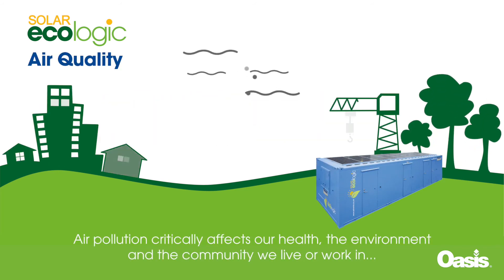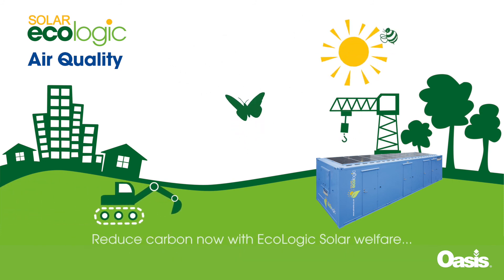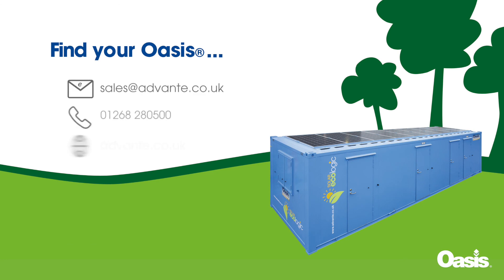Air pollution critically affects our health, the environment, and the community we live or work in. So reduce carbon now with Ecologic Solar Welfare. Find your oasis and book your Instant Start Welfare today.